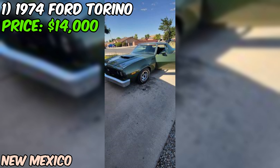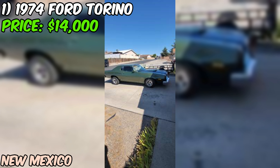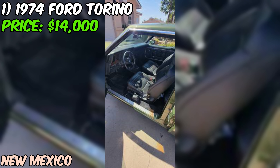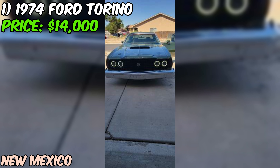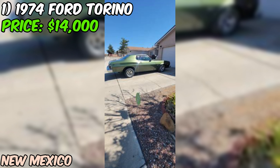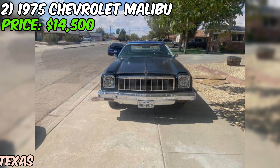The seller is asking $14,000 for this green beauty. Whether it's worth it depends on how much you love classic Fords and how much work you're willing to put in. With unknown true mileage and the potential for hidden issues, it's important to go in with your eyes wide open. If you're a fan of the 1974 Ford Torino, remember to do your due diligence, get a thorough inspection, and be prepared for the responsibilities of owning a classic car.